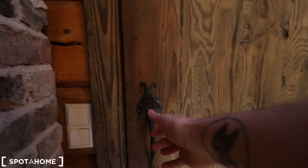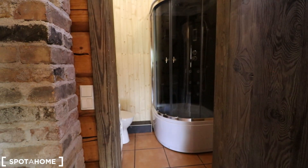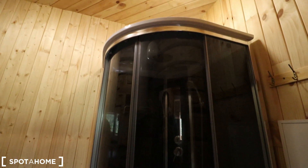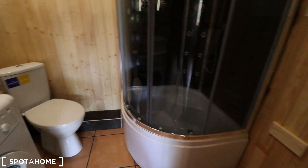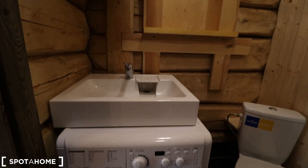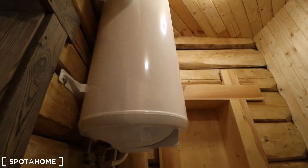The last room is hidden behind this beautifully antique door — the bathroom. It's not very large, but it has everything you could need: a shower over on the right, the toilet, and a washing machine with a sink above it.